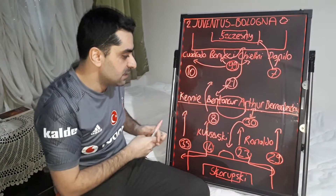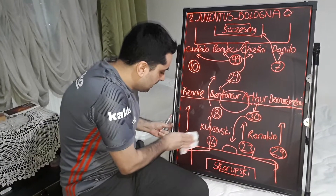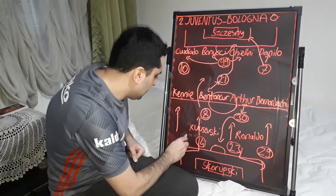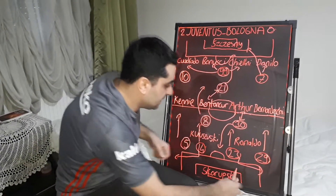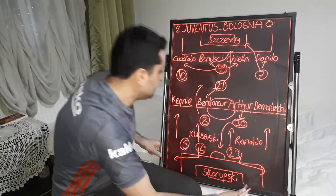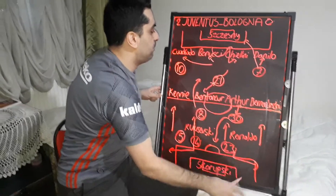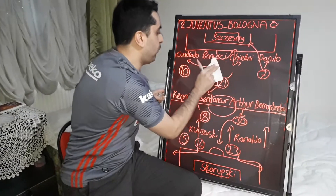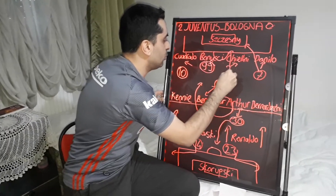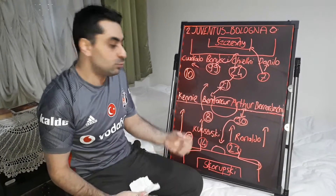The last two substitutions were made by Sinisa Mihailovic. On the left back, Diggs out and Adam in — Adam number 5 replaced Diggs. And De Silvestri out, with Palacio in. After these substitutions, Palacio and Musa Barrow played together on the forward, and Bologna's formation turned into a 3-4-1-2.